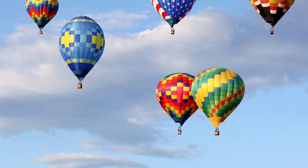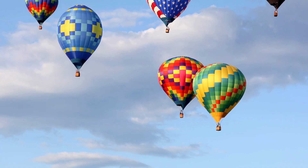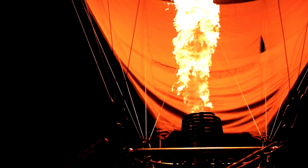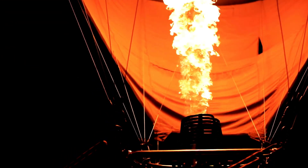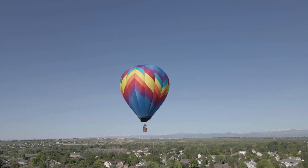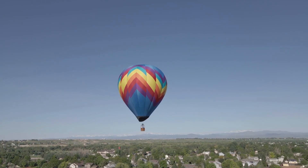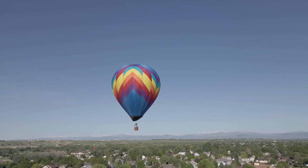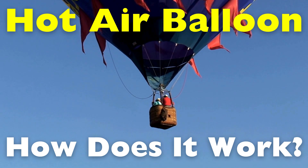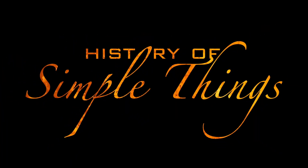At first glance, a hot air balloon looks almost magical. A massive fabric envelope gently inflates, a flame roars beneath it, and suddenly this quiet basket begins to rise. No wings, no engines, no visible force pushing it upward. It feels like defying gravity. But behind that peaceful ascent is a surprisingly elegant mix of physics, history, and human curiosity that dates back centuries. So how does a hot air balloon actually rise into the sky? Let's find out, right here on History of Simple Things.